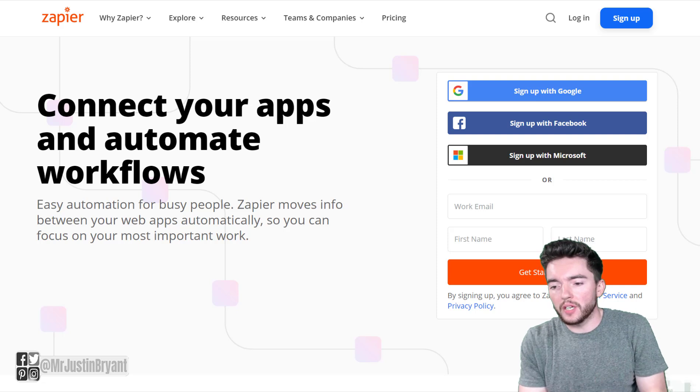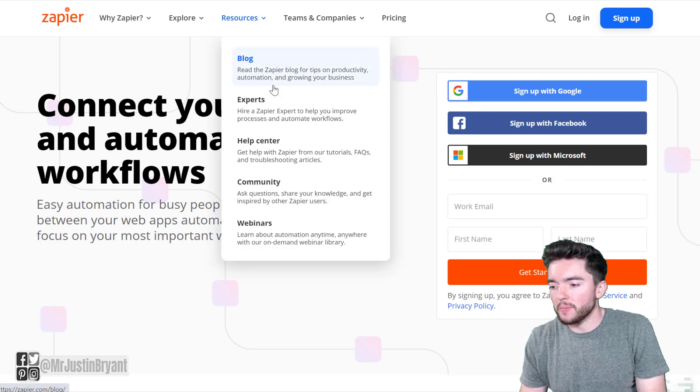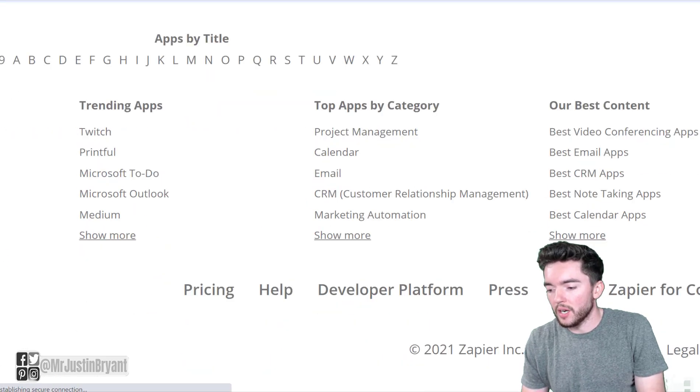Zapier.com is one great place to find something that pays really well and involves doing this kind of basic chat support. You can go to Zapier.com and scroll down to the bottom of the page where it says jobs, right next to press.